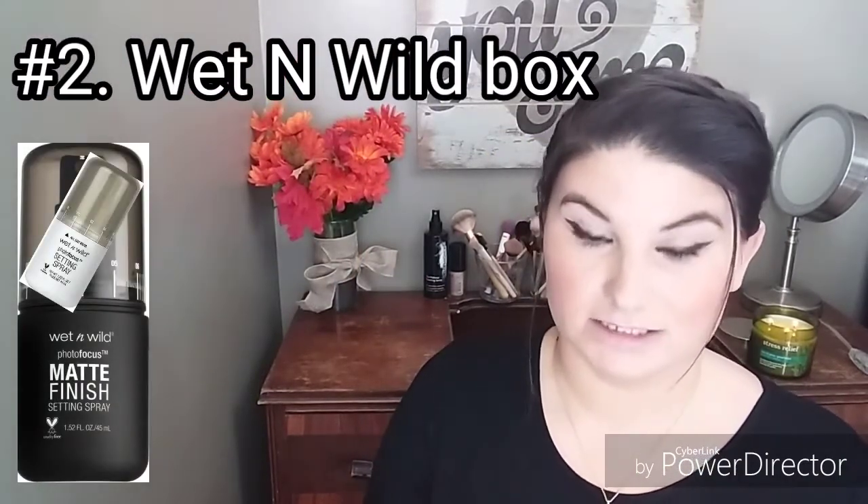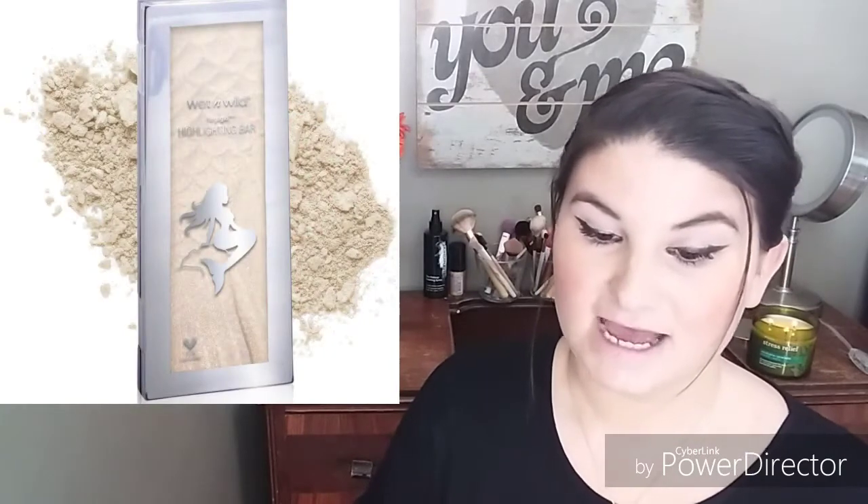The next box is the Wet 'n Wild box. The first item is the setting spray — you have a choice between the Photo Focus Matte Setting Spray in Matte Appeal, or the Photo Focus Setting Spray in Sealed the Deal. The second product will be the Mermaid Highlight Bar in Midnight Moon, valued at $6.99.